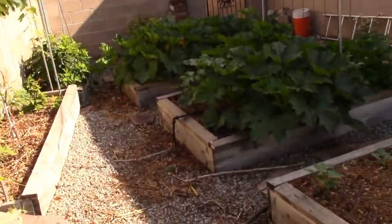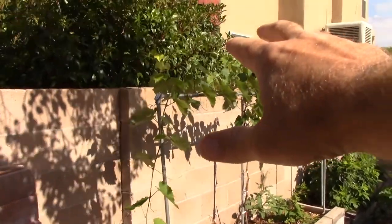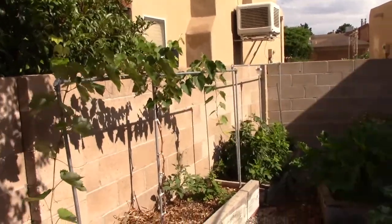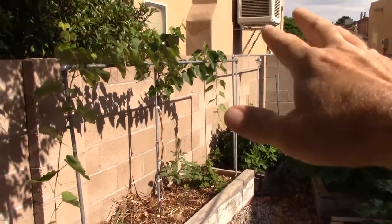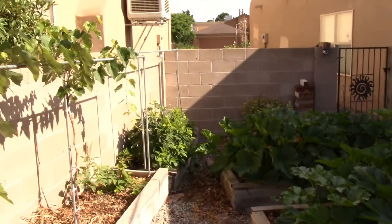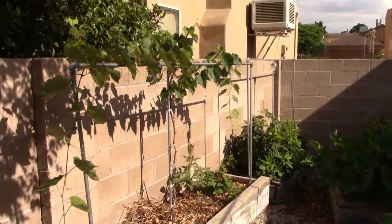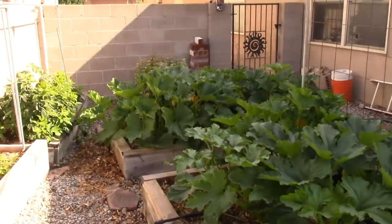Over here I've got a flame grape that's doing really well, and some raspberry bushes that are not doing all that awesome. I think the raspberries are quite stressed — it's just a little too hot and dry. It's a tough climate for raspberries, and I haven't been able to get them to produce super well yet.